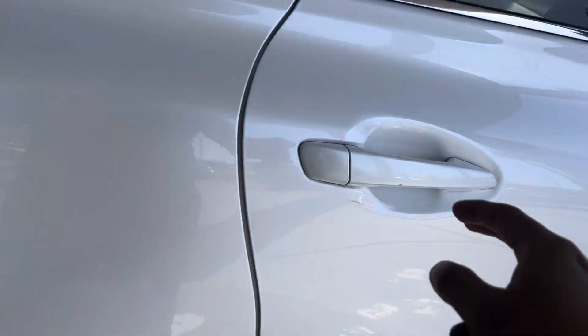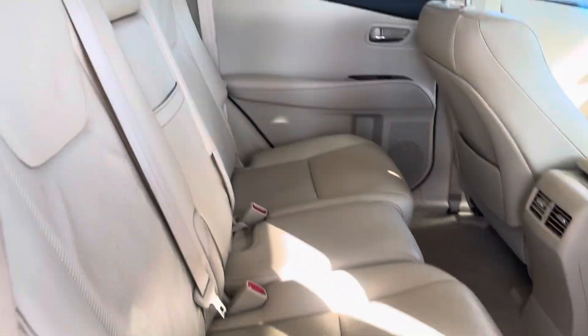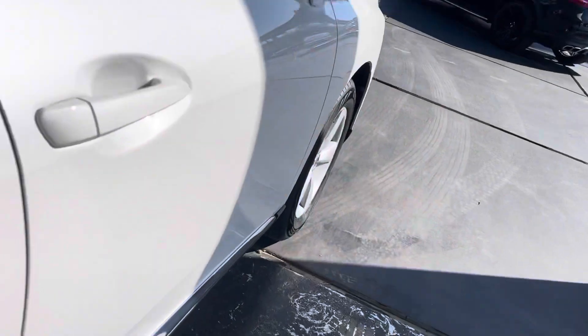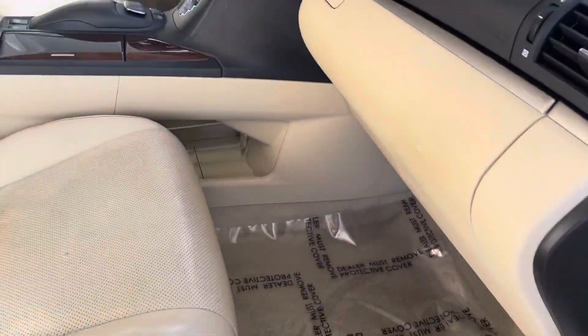Passenger side rear. We have our beige seats — nothing changes from the other side. Same door components as well, cup holders in the doors. Passenger side adjustable seating, glove compartment, and center door components.